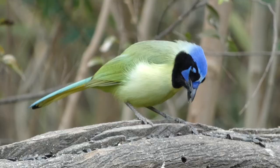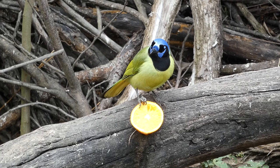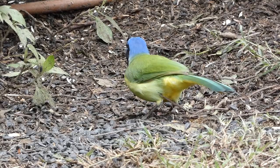Green jays have an incredibly varied diet. They eat insects, nuts, seeds, fruit, eggs of other birds, and small invertebrates. When foraging, green jays are extremely systematic in their approach. They will move together in groups and scour every inch of plants and trees. They will also dig through the leaf litter as they investigate the ground for anything tasty.